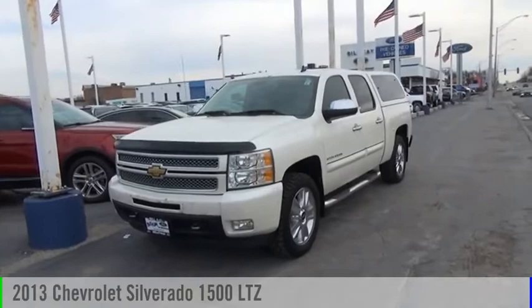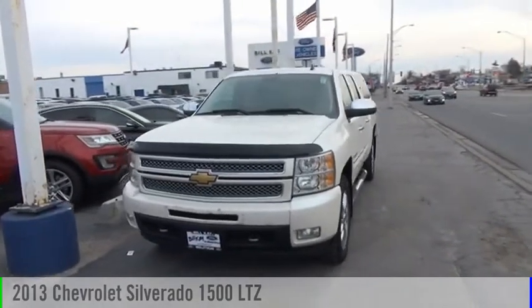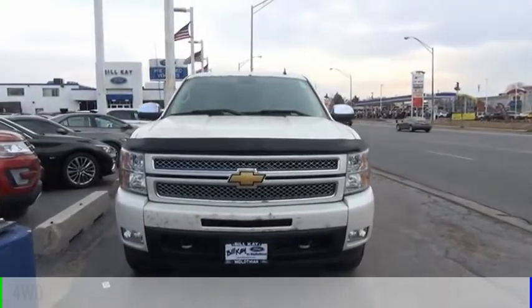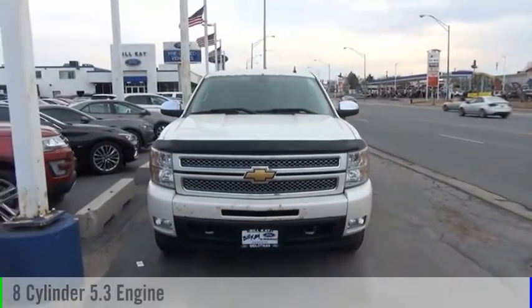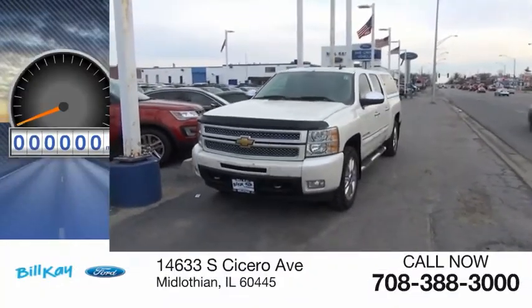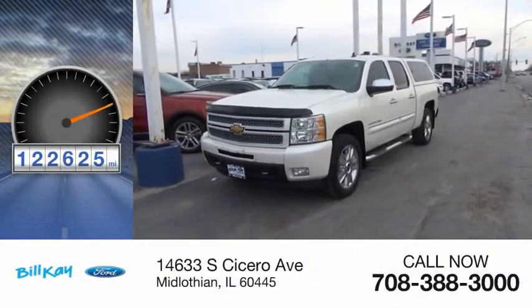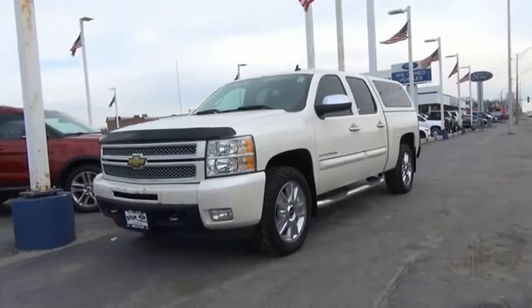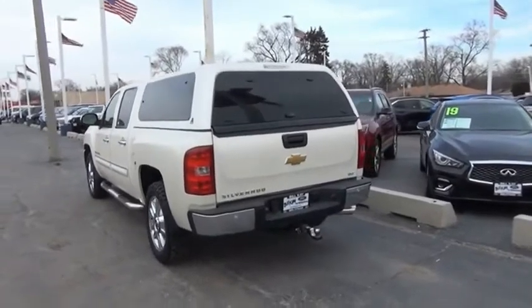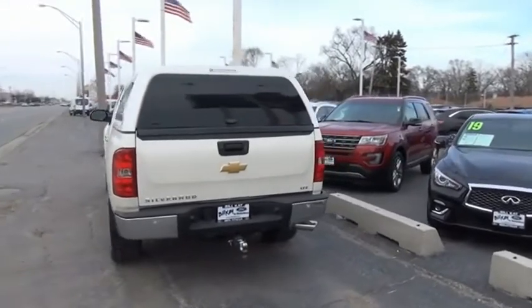Stop by and take a look at the 2013 Silverado 1500. This vehicle is powered by a four-wheel drive eight-cylinder 5.3 liter engine and comes with an automatic transmission. This vehicle has less than 125,000 miles. The Chevy Silverado 1500 has the lowest cost of ownership of any full-size pickup. Come see the car for yourself.